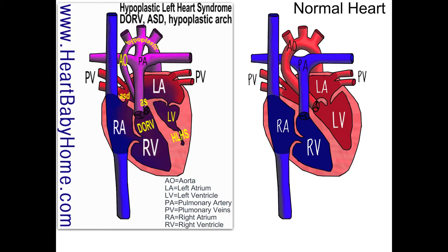Hypoplastic left heart syndrome is where the left side of the heart is underdeveloped, and that can include the left atrium, the left ventricle, as well as the valves going in and out of the left ventricle.